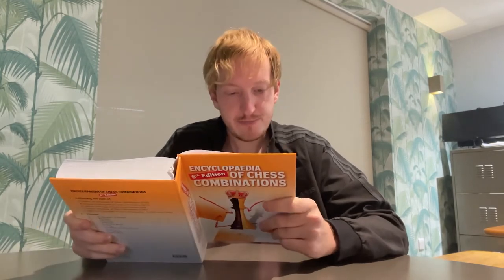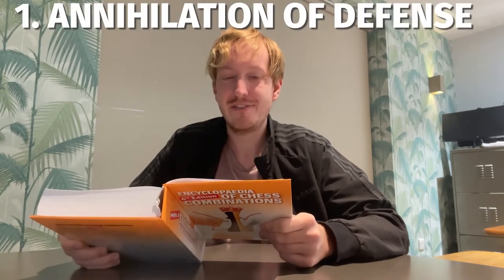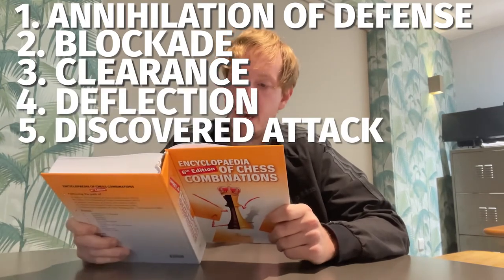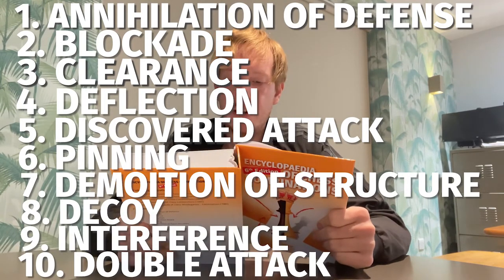The ten themes included are: annihilation of the defense, blockade, clearance, deflection, discovered attack, pinning, demolition of the pawn structure, decoy, interference, and double attack. Apparently all combinations fit into one of these themes somewhere, and within each theme there are sometimes hundreds of combinations at different levels — beginner, intermediate, or advanced.